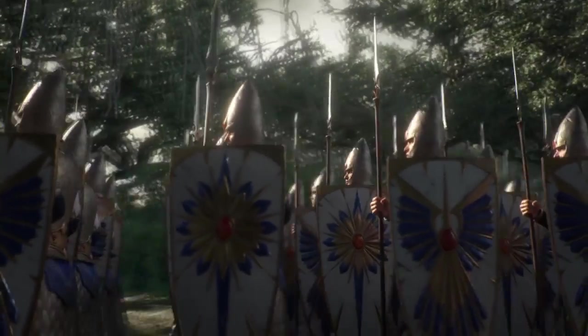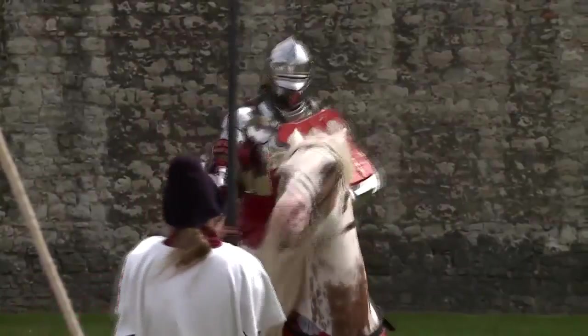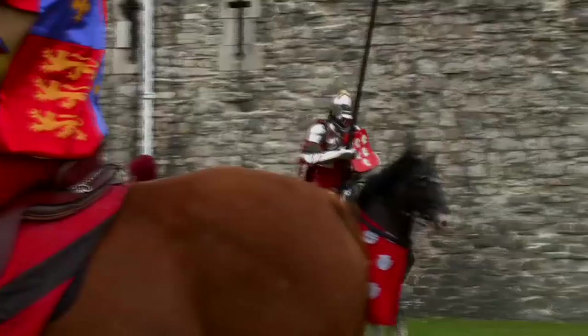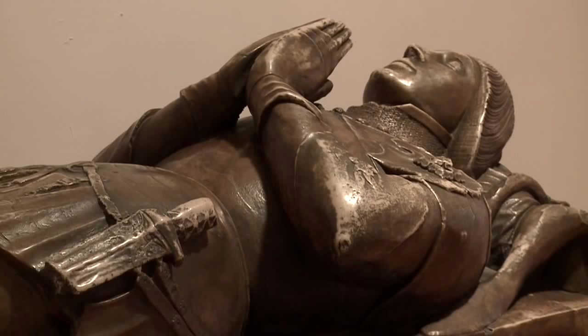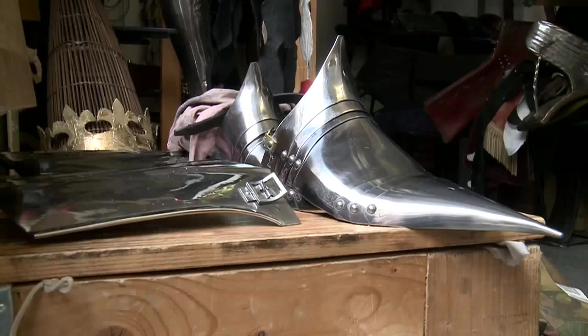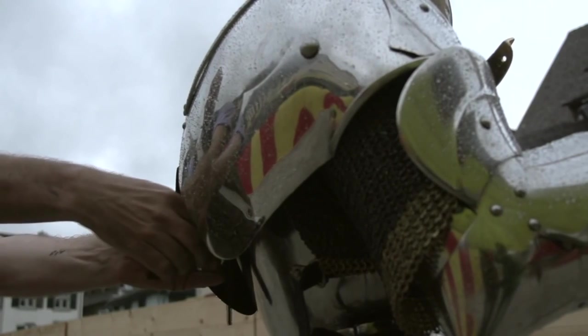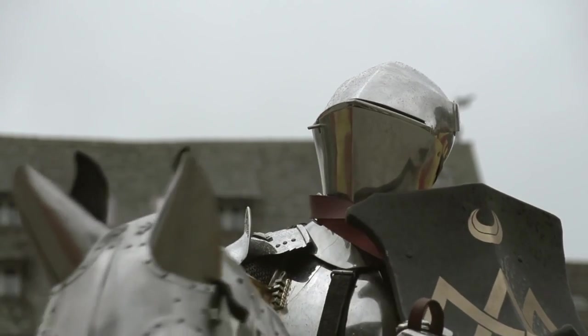Armor in reality has evolved depending on the sort of weapons and threats it needed to protect the wearer from. The shape we see in historical armor is not dictated by personal taste or artistic expression alone — of course there is some of that — but the shape of historical armor was dictated by functionality. It's designed to protect you from very specific weapons.